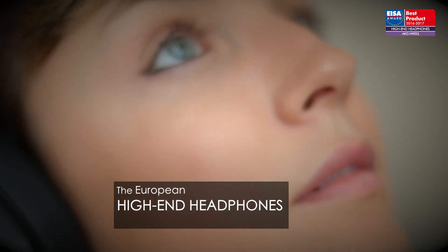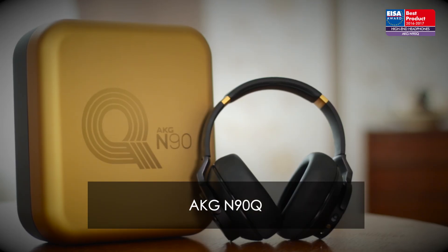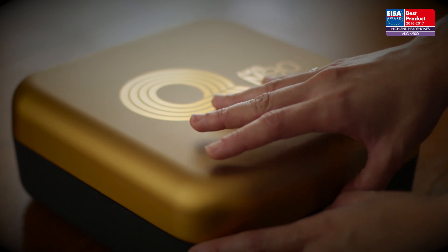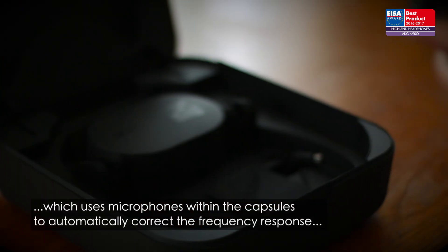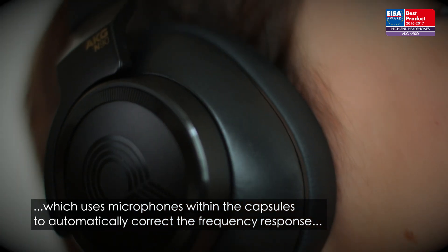The European high-end headphones award for 2016 to 2017 goes to the AKG N90Q. These closed-back headphones feature TrueNote technology, which uses microphones within capsules to automatically correct the frequency response for the ears of any listener.